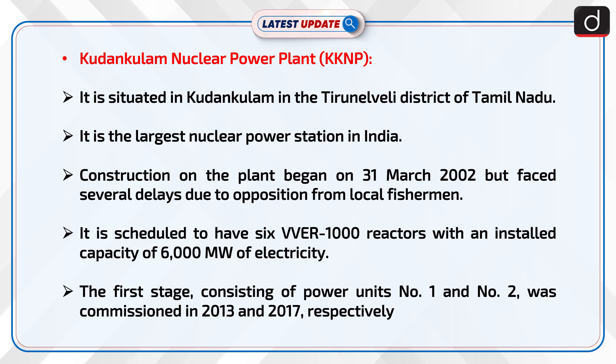Now, information about KNPP, i.e. Kudankulam Nuclear Power Plant. It is situated in Kudankulam in the Tirunelveli district of Tamil Nadu. It is the largest nuclear power station in India. Construction on the plant began on 31st March 2002 but faced several delays due to opposition from local fishermen. It is scheduled to have six VVER-1000 reactors with an installed capacity of 6,000 megawatt of electricity. The first stage, consisting of power units No. 1 and No. 2, was commissioned in 2013 and 2017 respectively.